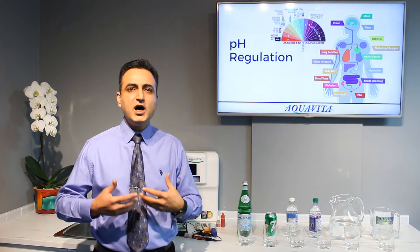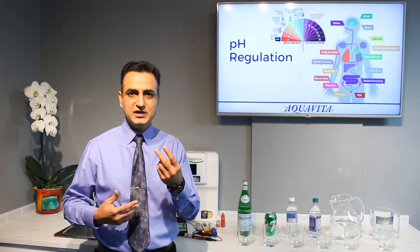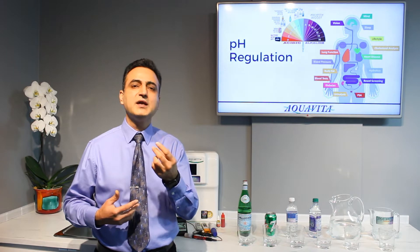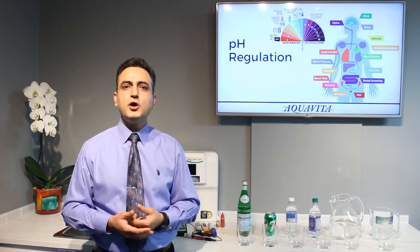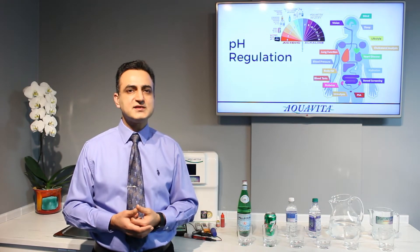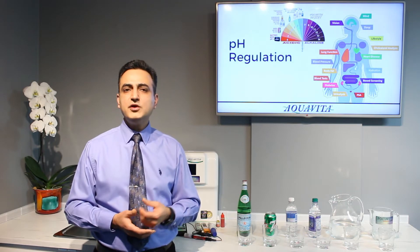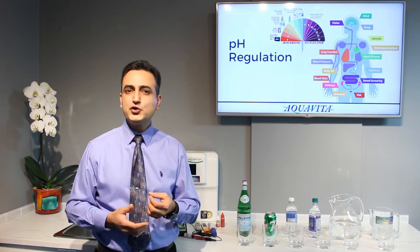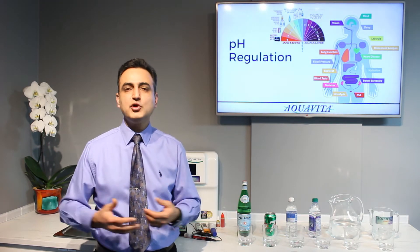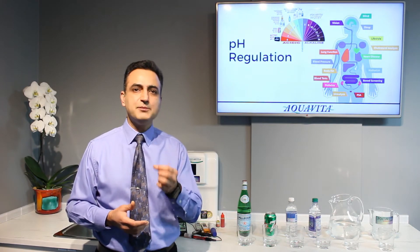Our body constantly, all day long, is doing two things: temperature regulation and pH regulation. For example, your body's temperature is 37 degrees Celsius or 98.6 degrees Fahrenheit. When you have a mouthful of ice, your body has to act immediately to regulate the temperature, making sure it doesn't drop too low. pH regulation is just as important.